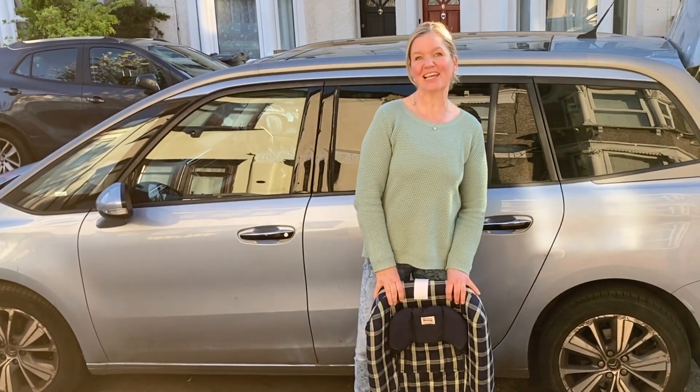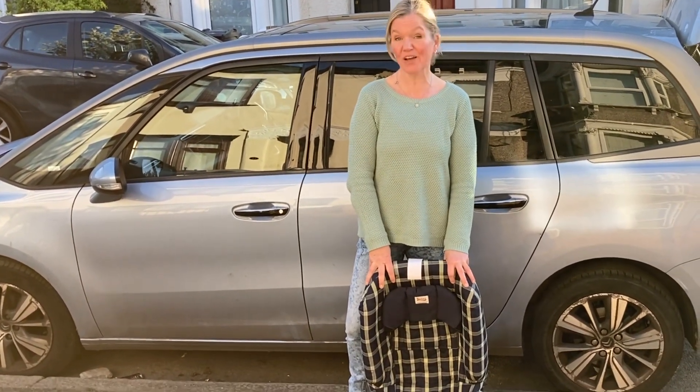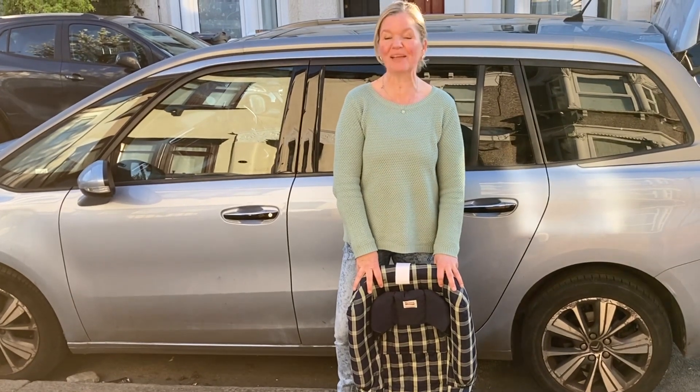Hello, welcome to Rear Facing Talkers. This is part three of my Britax heritage series where they have asked people to post pictures of old car seats on Instagram. Rather than just do that, I thought I would also make a couple of videos just to show what these car seats were like.